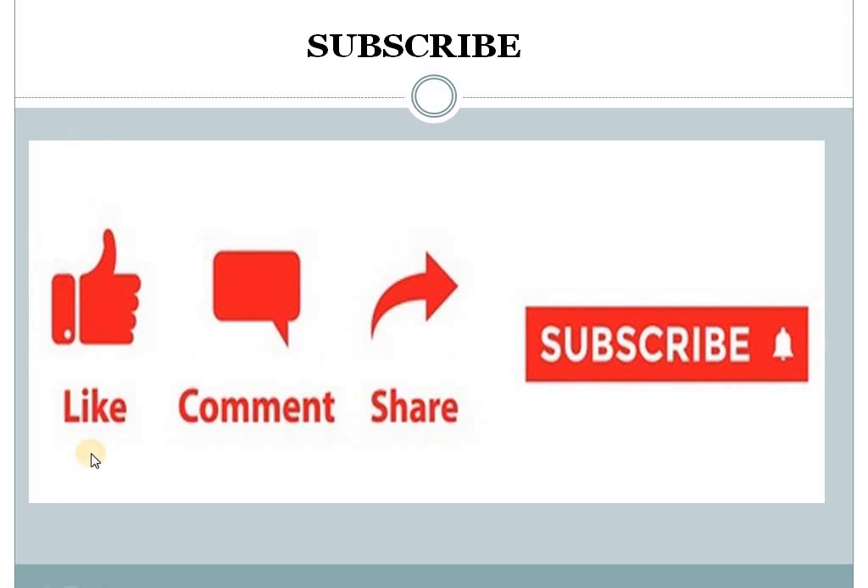Guys, if you are new in my channel, please like, comment, share and subscribe. If it's really helpful for you, then kindly suggest your friend. Thank you.